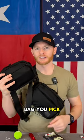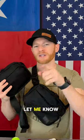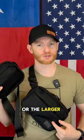Regardless of what bag you pick, as long as you're carrying your gun and staying prepared, both of these are going to be great options. Let me know in the comments which one would be right for you — the smaller bag or the larger one?